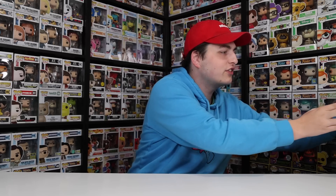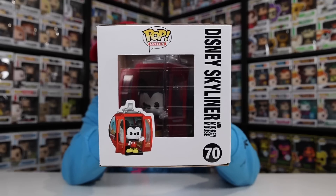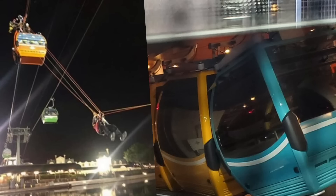Now let's look at the Disney Parks exclusive Disney Skyliner with Mickey Mouse inside. It's kind of hard to see from the front of the box, but when you turn it you can see him sitting in it. It's a really well-done figure. I remember when it first opened there was something where people got stuck at the top and they had to zip-line them down or something because there was no easy way to get them out. It's probably one of my favorite rides in the collection.